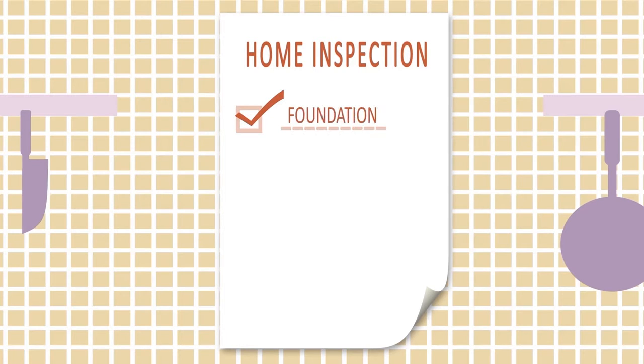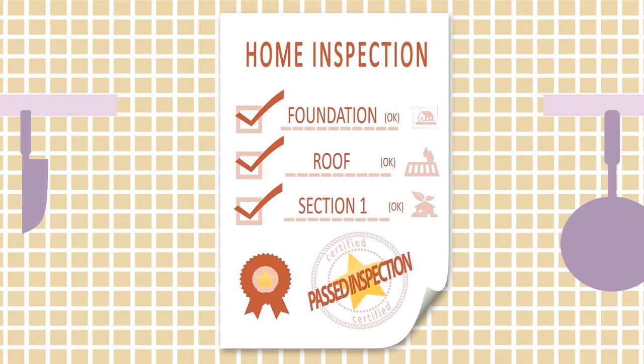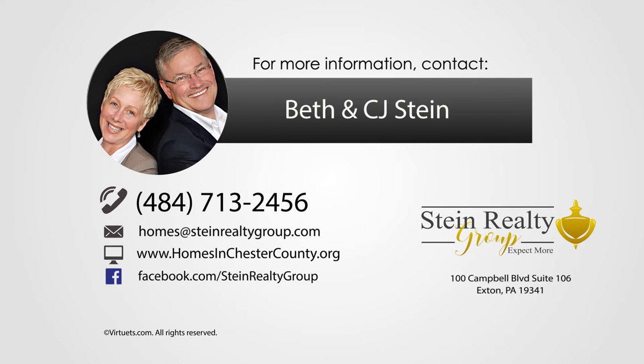If yours is an older house, your agent should recommend a termite and/or property inspection at the beginning. Knowing of any problems up front will give you and your agent more time to come up with solutions and to consider any price concessions.